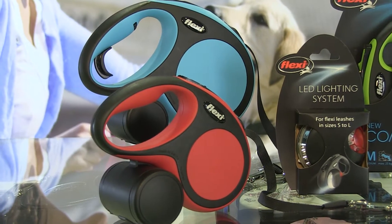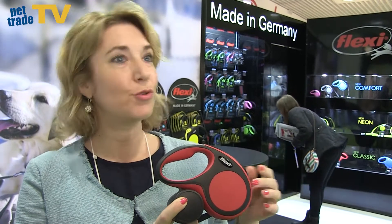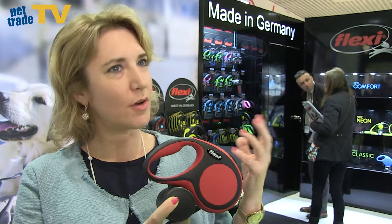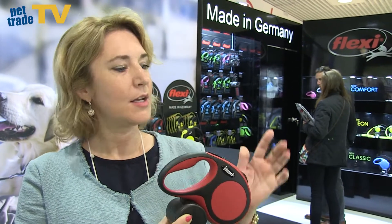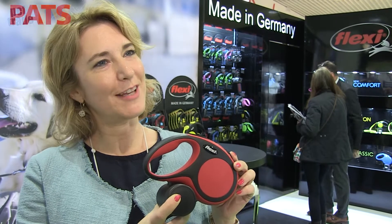Yes, we do have some color change in our New Comfort range. We have introduced the red color for the New Comfort range. It used to be green, blue, and grey, but we said we need a little bit of a more conservative color in that range as well, so from April on the red color in New Comfort is going to be available.